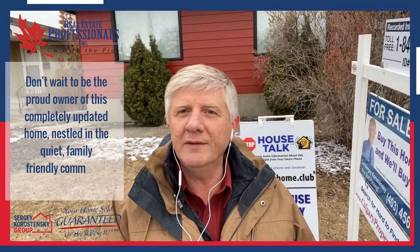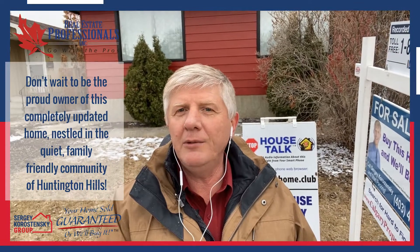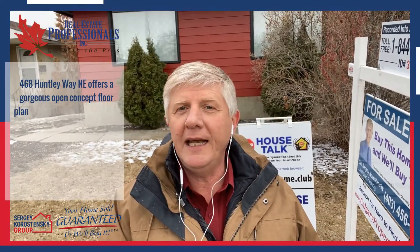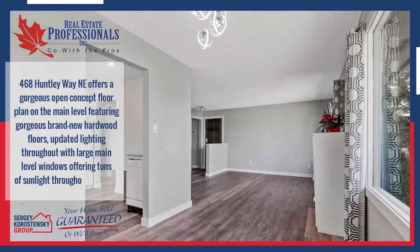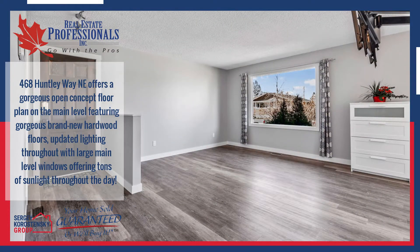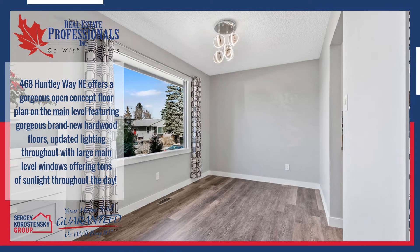Don't wait to be a proud owner of this completely updated home nestled in the quiet, family-friendly community of Huntington Hills. 468 Huntley Way North East offers a gorgeous open-concept floor plan on the main level, featuring brand-new hardwood floors, updated lighting throughout, with large main-level windows offering tons of sunlight throughout the day.